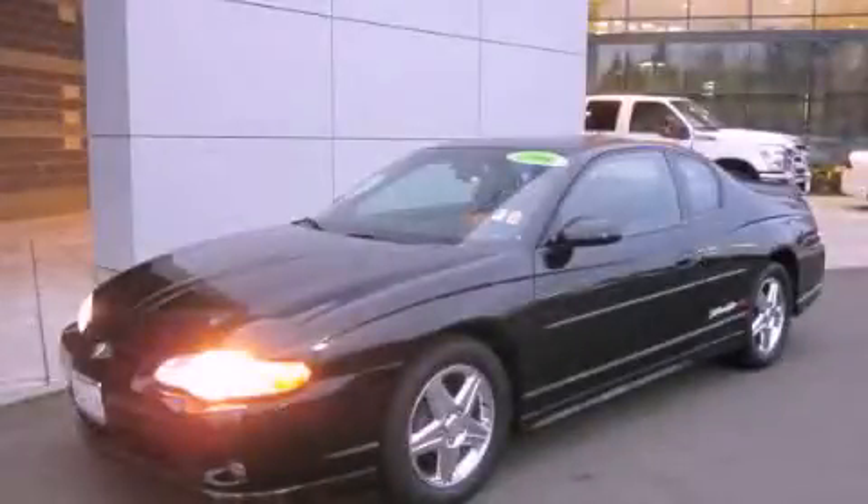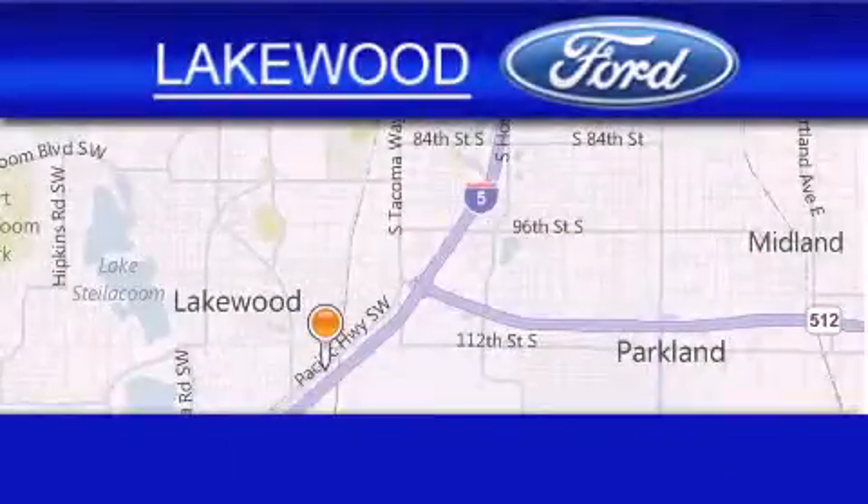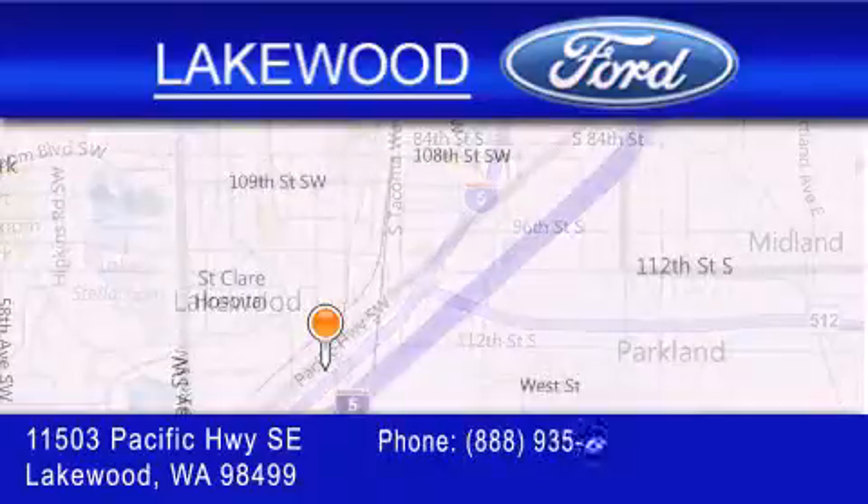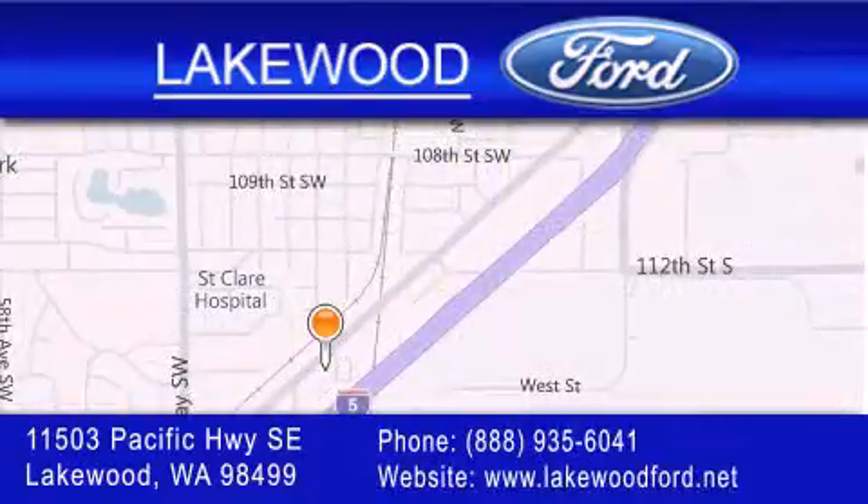Please call us today for more information on this great vehicle. Lakewood Ford is located at 11503 Pacific Highway Southeast in Lakewood. Our goal is to exceed all of your expectations to ensure that you'll return for future visits.